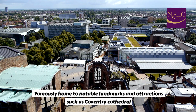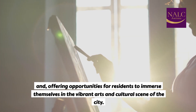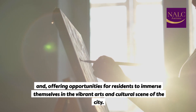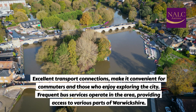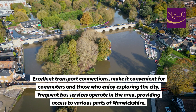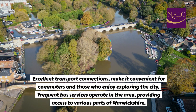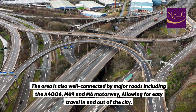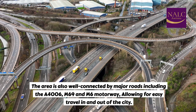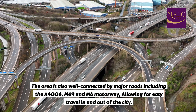The area is famously home to notable landmarks and attractions such as Coventry Cathedral, offering opportunities for residents to immerse themselves in the vibrant arts and cultural scene of the city. Excellent transport connections make it convenient for commuters. Frequent bus services operate in the area, providing access to various parts of Warwickshire. The area is also well-connected by major roads including the A4006, M69, and M6 motorway, allowing for easy travel in and out of the city.